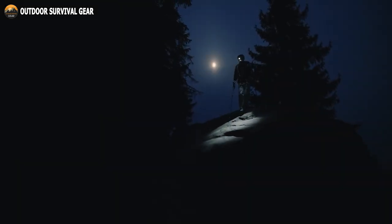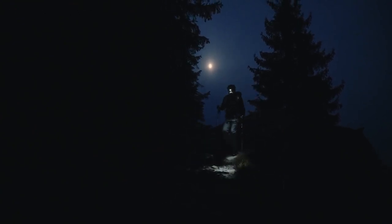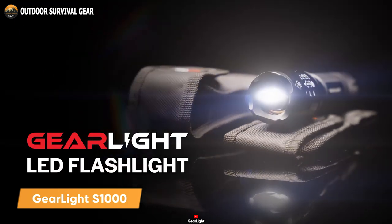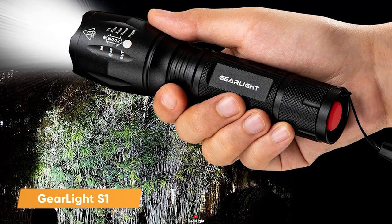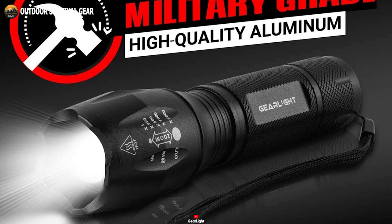Before delving into the depths of the jungles for respite, ensure you possess a steadfast source of illumination — a beacon to ward off the shadows that harbor unforeseen challenges. As you prepare to embark, keep the GearLite S1000 within your backpack, an indispensable gear in your quest.